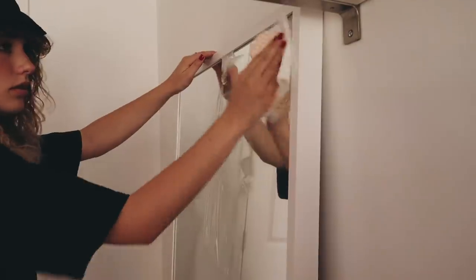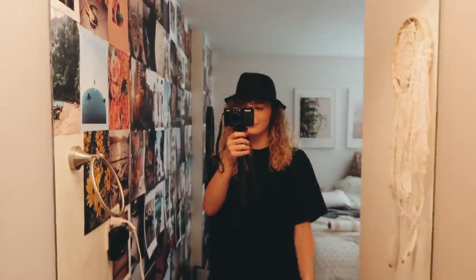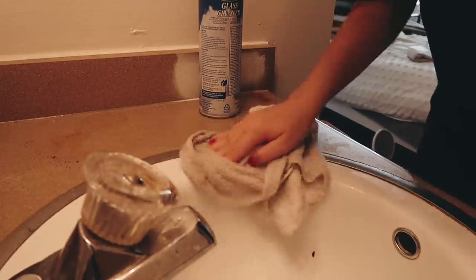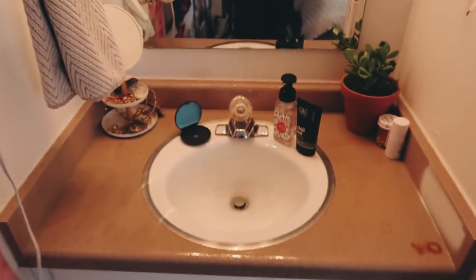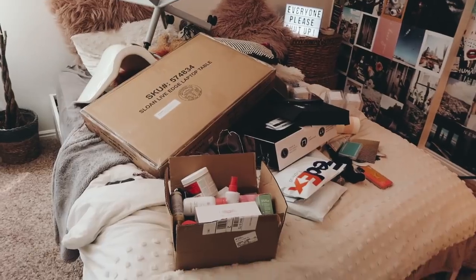Cleaning these mirrors was what I was most wanting to do, just because of how gross they were. It literally got to the point where you couldn't even see yourself. I literally just scrubbed this mirror and it still looks awful, but I did the best I can. Now that I could actually see myself in the mirrors, I needed to clean my sink — so I scrubbed the sink and the countertop. My sink is really old, so no matter how much I clean it, it still always looks dirty.